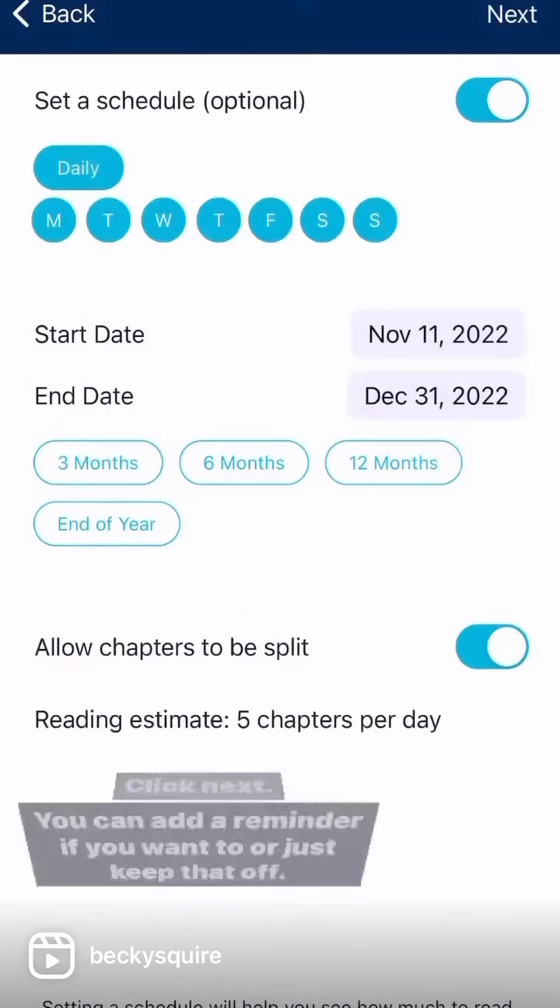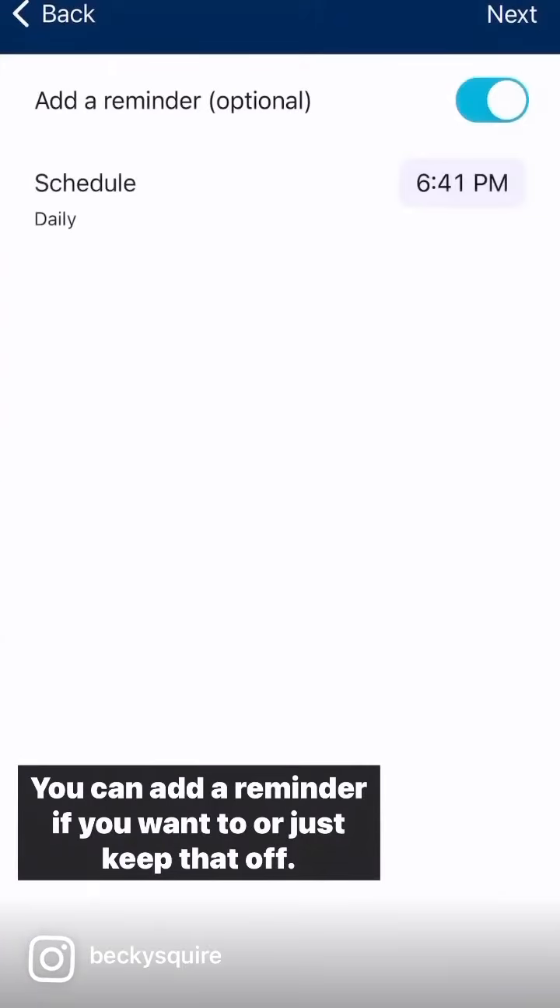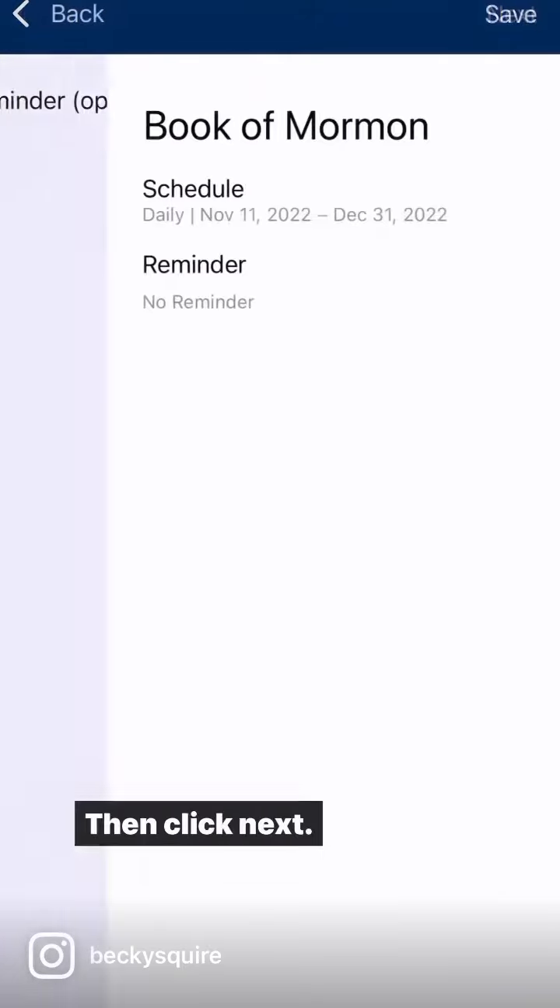Click Next. You can add a reminder if you want to or just keep that off, then click Next.